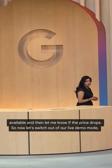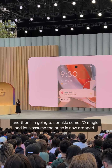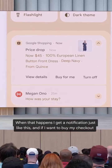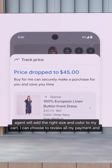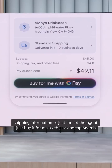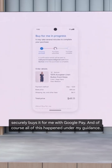Let's switch out of live demo mode and sprinkle some IO Magic — let's assume the price has now dropped. When that happens, I get a notification just like this. If I want to buy, my checkout agent will add the right size and color to my cart. I can choose to review my payment and shipping information, or just let the agent buy it for me with just one tap. Search securely buys it for me with Google Pay.